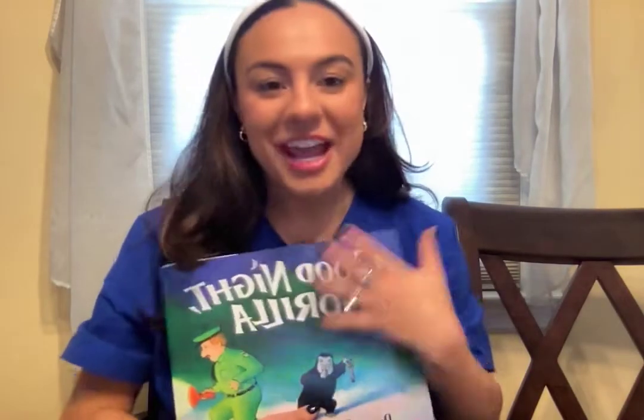One of my favorite wordless picture books to use with my kids is Goodnight Gorilla by Peggy Rathman. This story illustrates a mischievous gorilla that grabs a zookeeper's keys and frees a parade of animals from their cages as they follow the zookeeper during his rounds before bed. This book is great as it can be used to target many important literacy skills and goals.